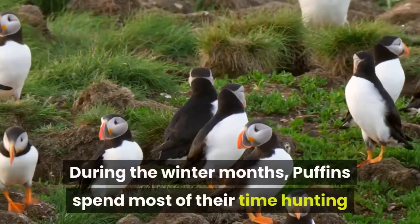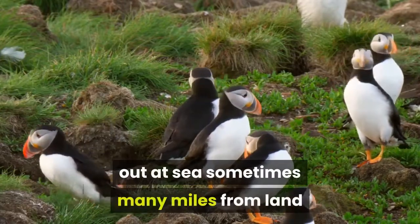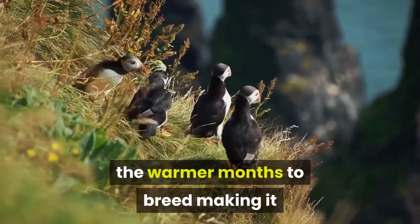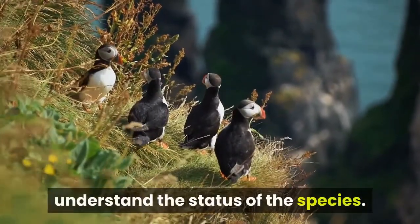During the winter months, puffins spend most of their time hunting out at sea, sometimes many miles from land, before returning to the cliffs during the warmer months to breed, making it fairly difficult for scientists to fully understand the status of the species.